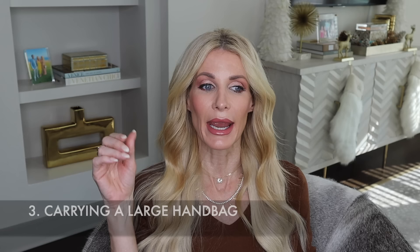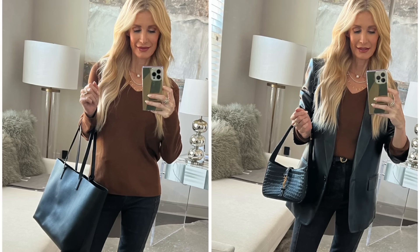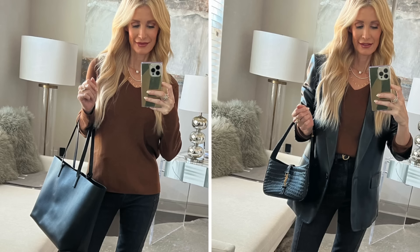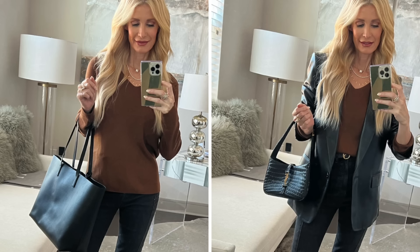Style mistake number three that could be making you look frumpy: carrying a large handbag. I know if you have small kids or you're going to the office a larger bag makes sense — I'm not talking about that. I'm talking about when you're going out intentionally, without kids, not to the office, and you just want to look stylish, modern, and chic. In that case, carry a smaller handbag.